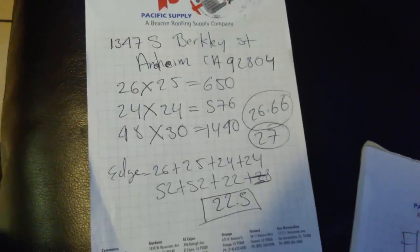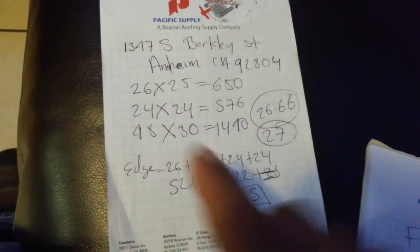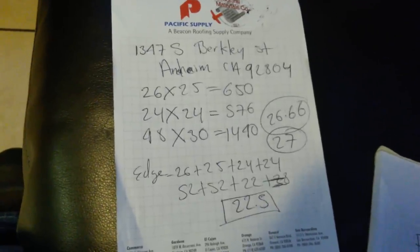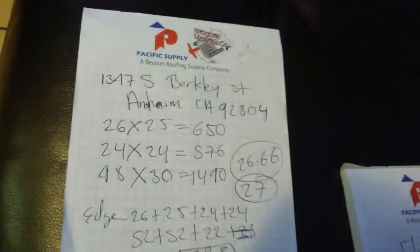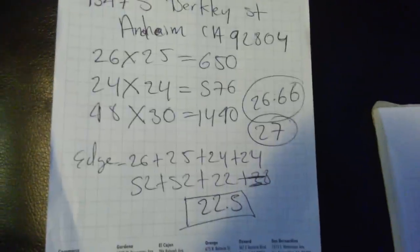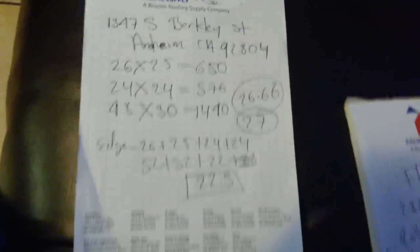Okay guys - this morning someone called me, this is a real job. Tomorrow I'm going to this job and I'll show you exactly how it is. Here are my measurements: two little pieces of roof coming out of the main house - one is 26 by 25, the other is 24 by 24. The main section is 48 by 30. Total gives me 26.76 squares. Since I'm working from satellite I know I'll be off by at least one square, so instead of ordering 27 I'll order 28.